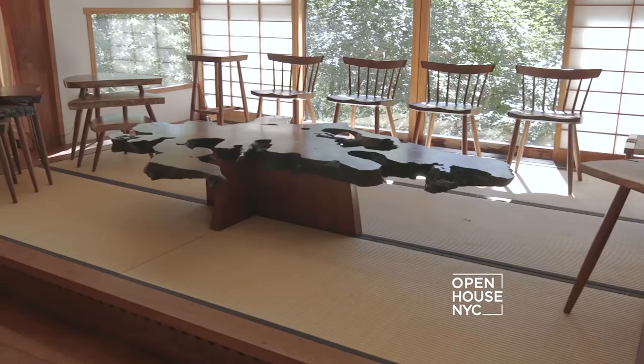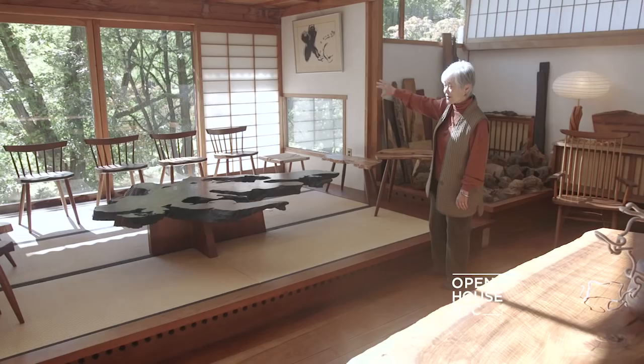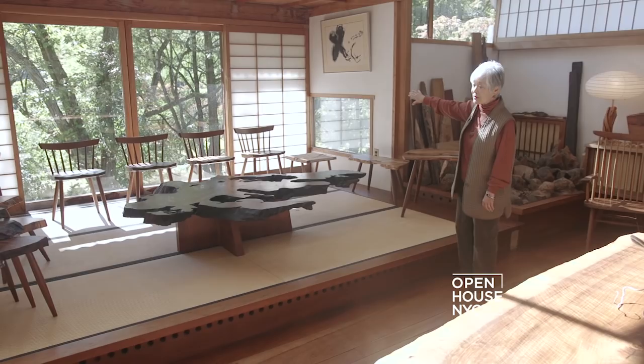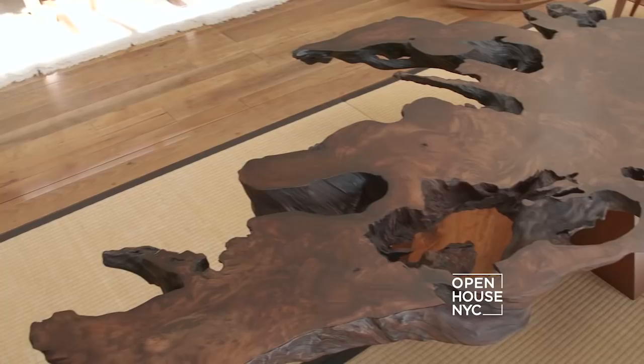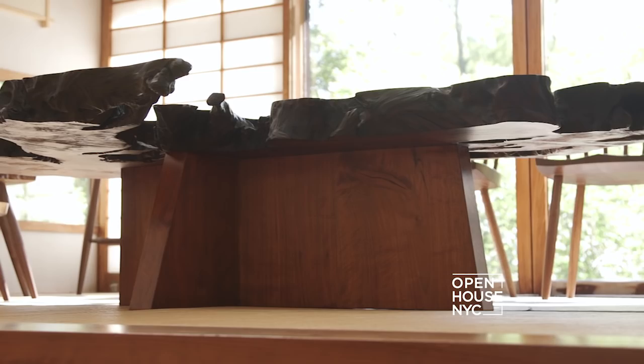Over here we have an adaptation of a traditional Japanese room. It has the tatami mats and the sliding paper screens which are called shoji. In the centerpiece we have a redwood root burl which is spectacular. It's free form, has all kinds of holes in it, and the base is called the Arlen base, which was a series of lines that my father did towards the end of his life in the 1980s.